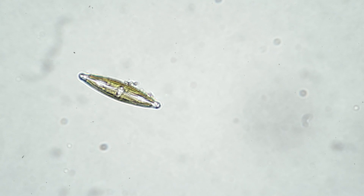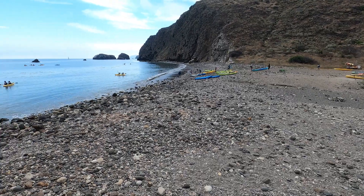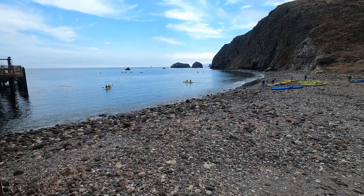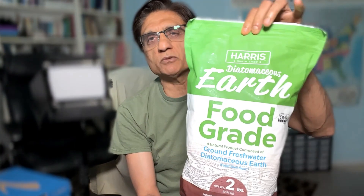As a biologist, I wanted to put the soil under the microscope and see the diatoms. But you cannot bring anything back from a national park. So I started looking and I found this food-grade diatomaceous earth on Amazon.